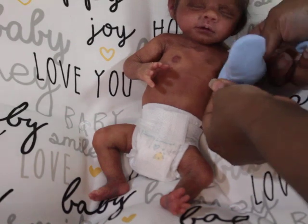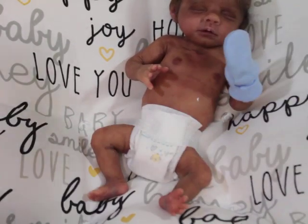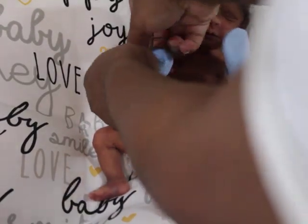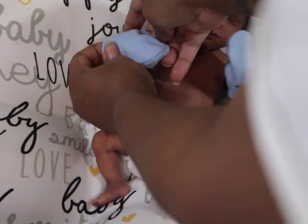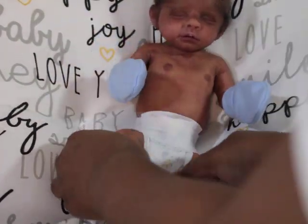He's got these little hand mitts — these little micro preemie mitts are perfect. You can find them on the Preemie Store. I really like those — I think they really fit him nicely.